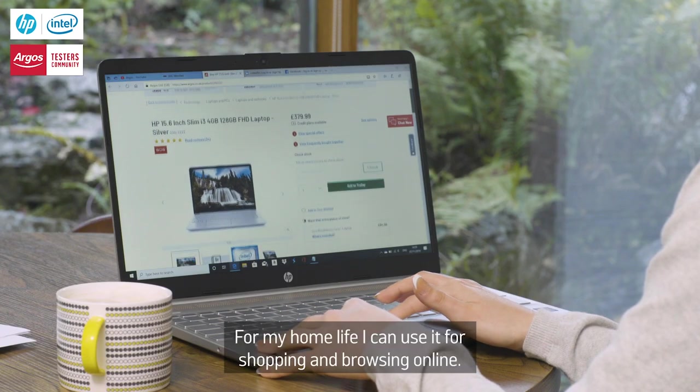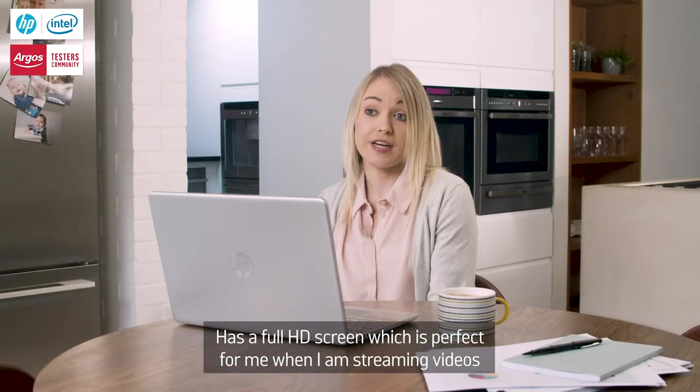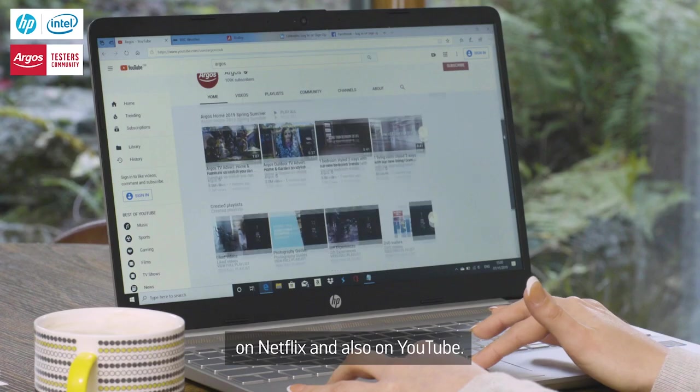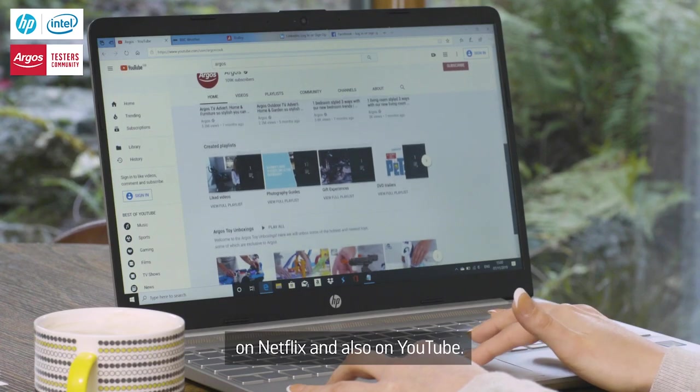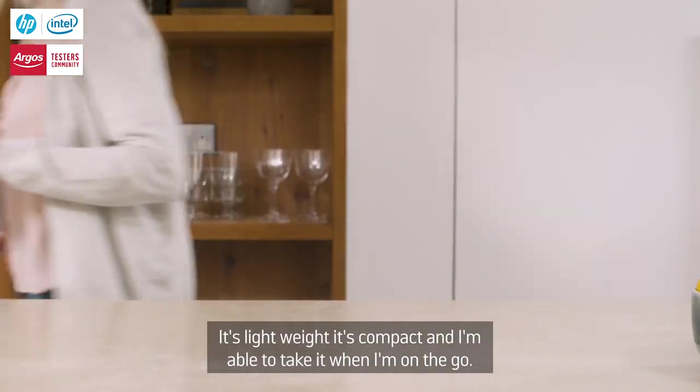For my home life I can use it for shopping and browsing online. It has a full HD screen which is perfect for when I am streaming videos on Netflix and also on YouTube. It's lightweight, it's compact and I'm able to take it when I'm on the go.